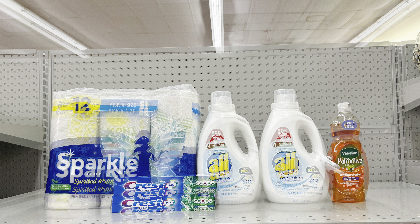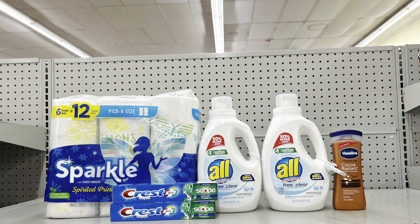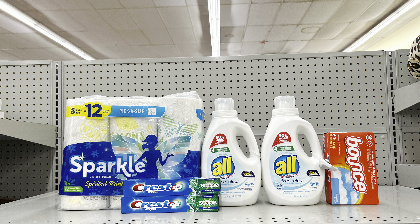Variation: take away the Palmolive dish liquid and instead add Vaseline lotion at $3.75 (clip $1 digital). All other coupons remain the same — Sparkle $1 digital, Crest $3 off two digital, All $2 digital. This totals $26.70, and after all coupons including $5 off of $25, you'd pay $14.70 before tax.